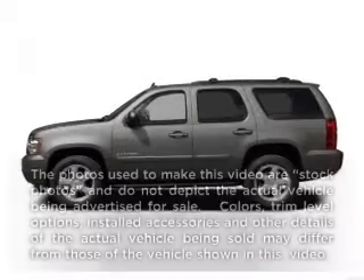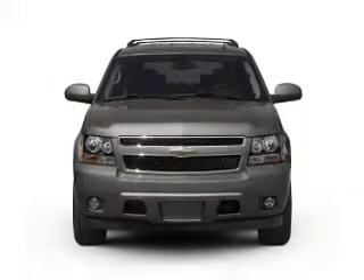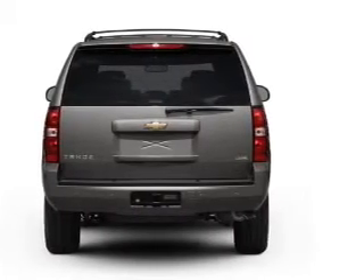Imagine yourself in this 2007 Chevrolet Tahoe. Travel the roads in style and comfort in this great vehicle. With a powerful 8-cylinder engine connected to a smooth-shifting automatic transmission, the anti-lock braking system will keep you safe on the road.